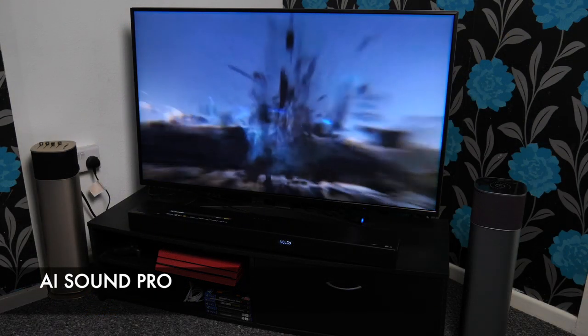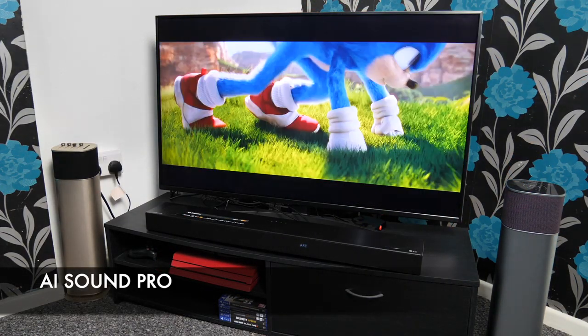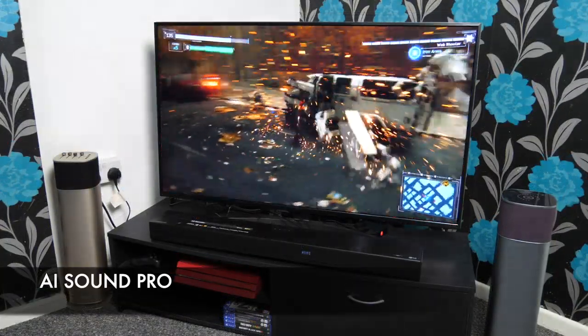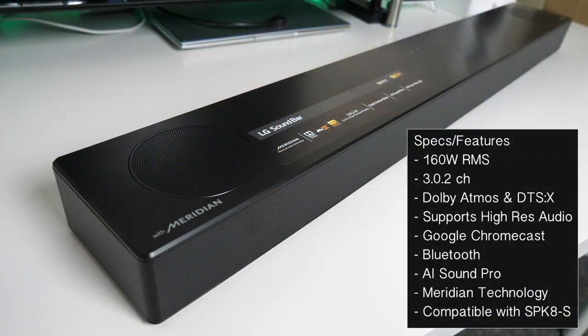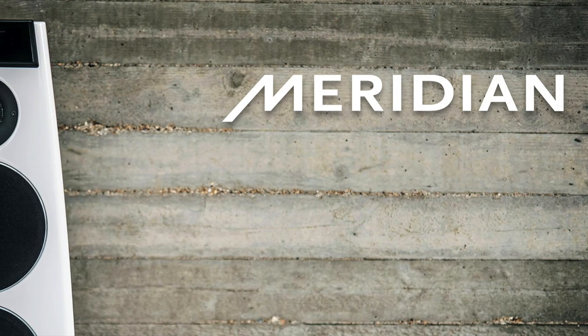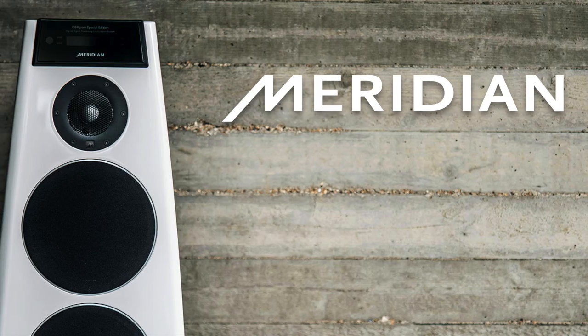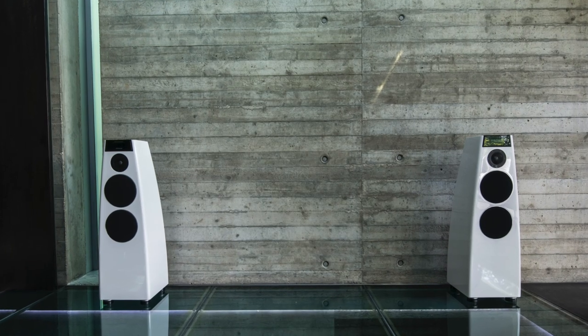There's brand new technology called AI Sound Pro — it's a new feature especially for this 2020 model. How it works is AI and machine learning detect the type of content you're watching and automatically adjust the sound accordingly. So no matter what you're watching, the new AI Sound Pro will give you the best sound quality possible. You've also got Meridian technology, who are the pioneers behind the audio technology found in this soundbar.